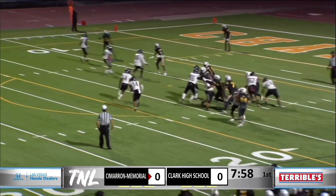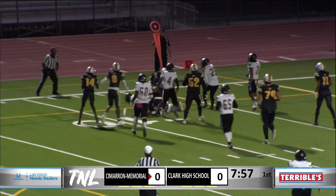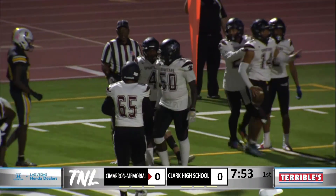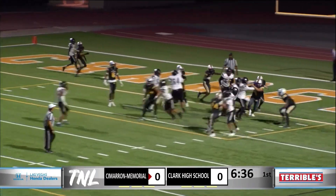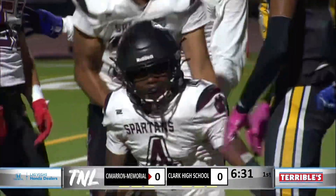A lot of those track guys become wide receivers, not running backs because of that. And here's the quarterback, Suha. He's going to keep it on his own. He's inside the 10, down to the 7-yard line. Suha out of the shotgun, hands to Curry. Curry's in for the score — or it looks like it. They're saying no.